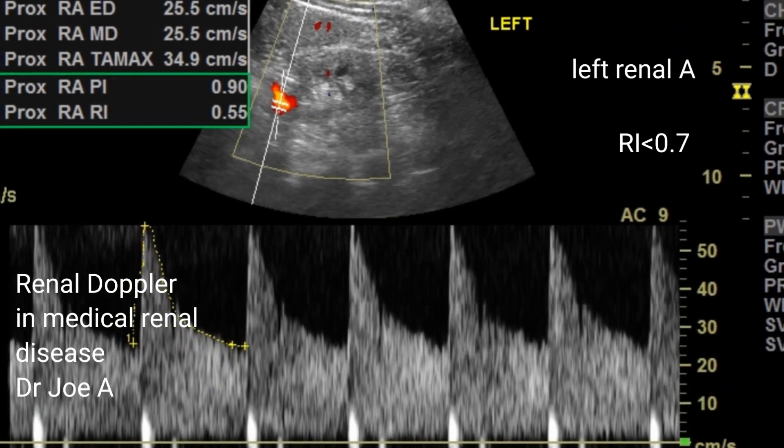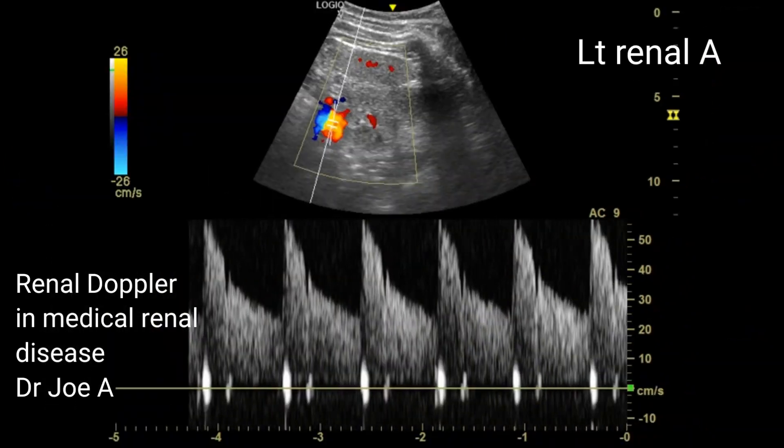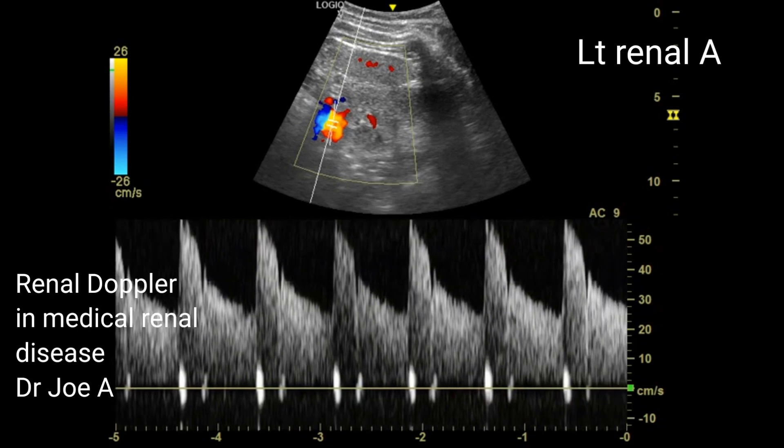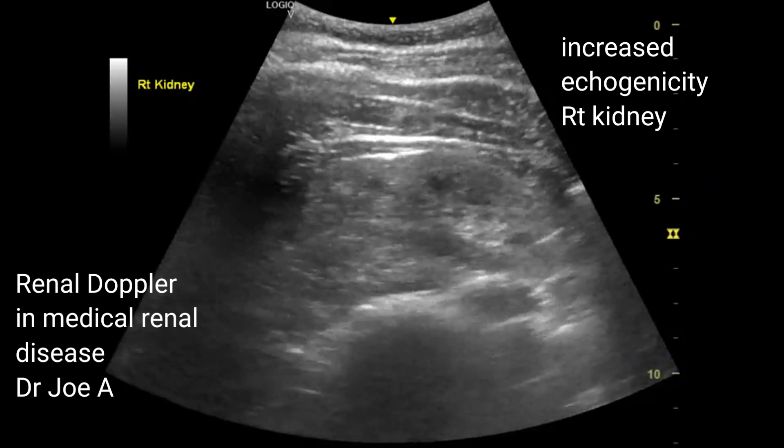On spectral Doppler, the RI or resistive index is less than 0.7, suggesting an early stage of medical renal disease and a relatively good prognosis in this case.